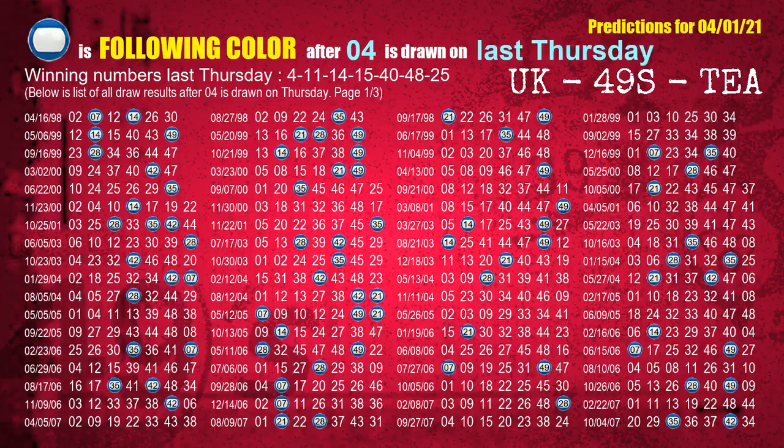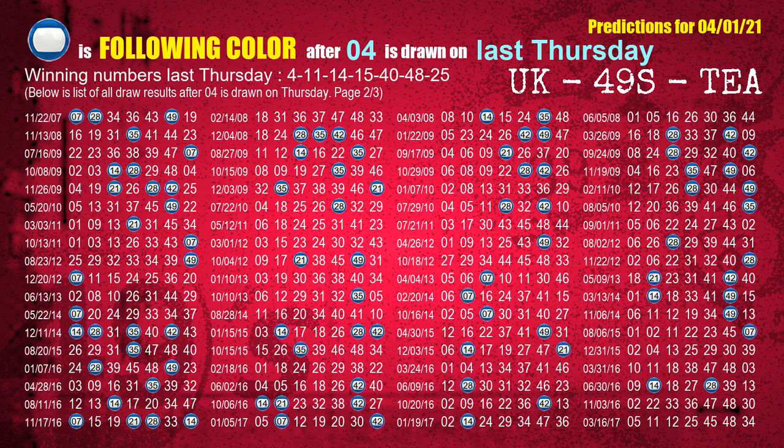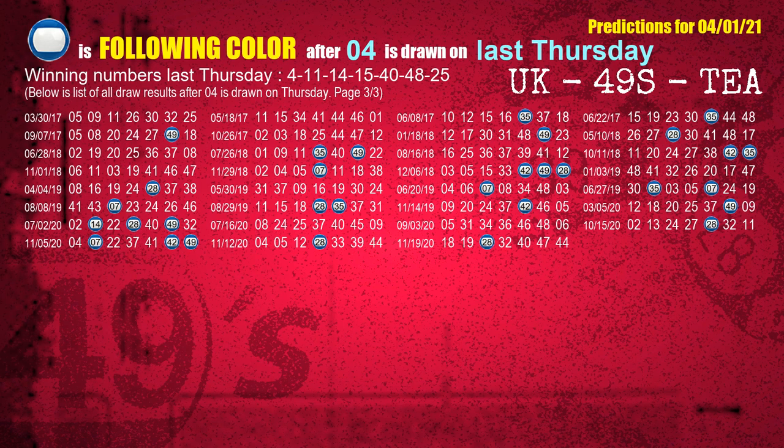Just like next week following ones, we can find out next week following ball colors through the result of same day last week. The first winning number last Thursday is 04. We list all draw results which are one week after a Thursday draw with 04 as a winning number. The most frequently following color is blue when 04 is the winning number on last Thursday. We also highlight the color blue with a color ball image for you.